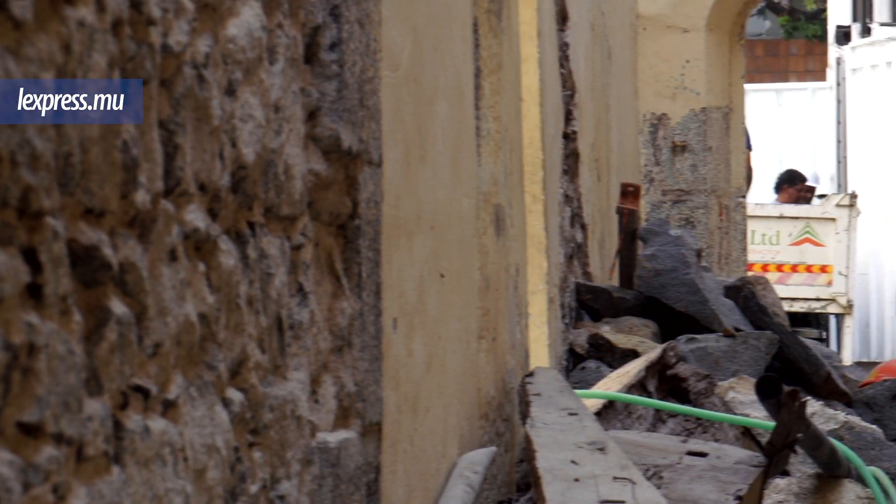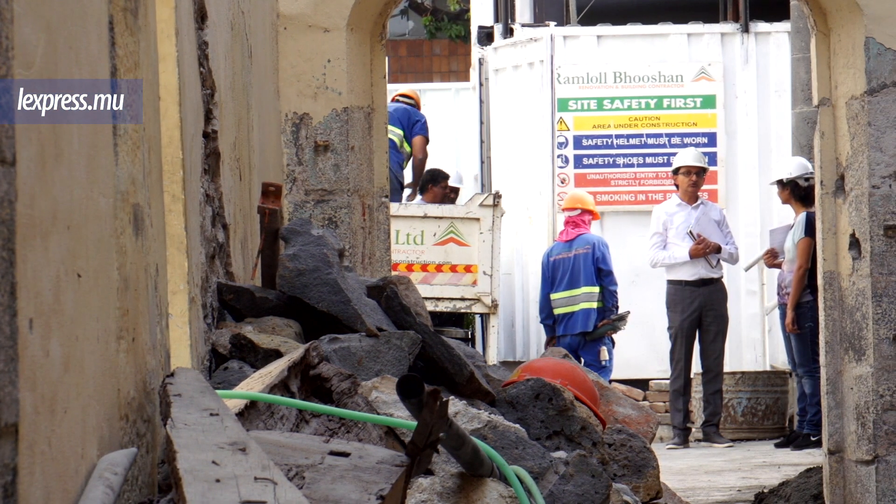Looking at those photos, we were able to see how the facade of the theatre evolved over time. These walls were always coated with chaux, except during the last renovation in 1994, when a large portion of the pierre de taille walls were left exposed.